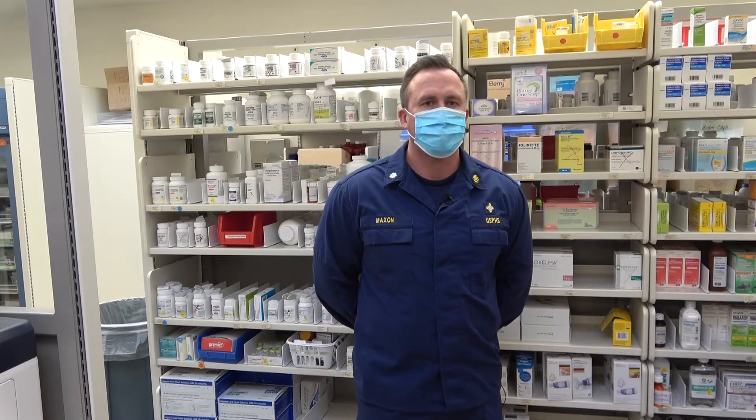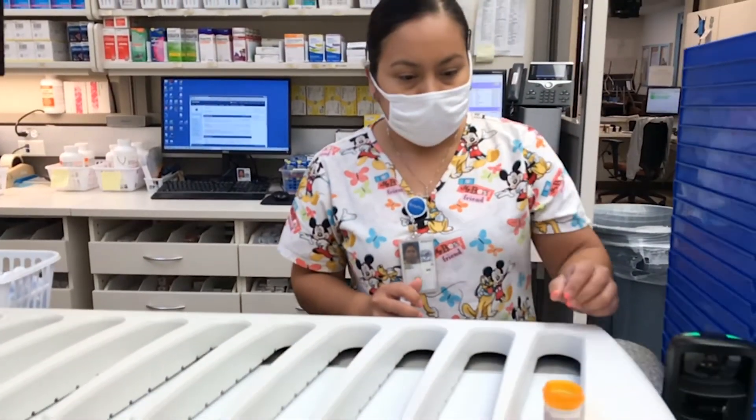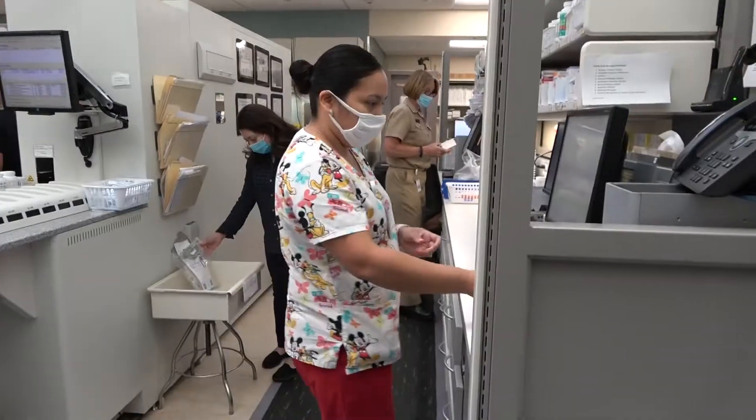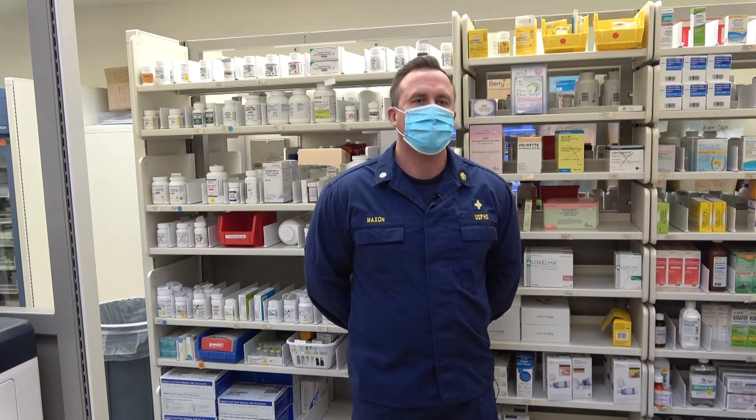Today I'm going to be taking you through a few processes to help you understand how you can get your medications filled here at the pharmacy. The first process is going to be medication refills. When you need medication refills, always call your pharmacy.